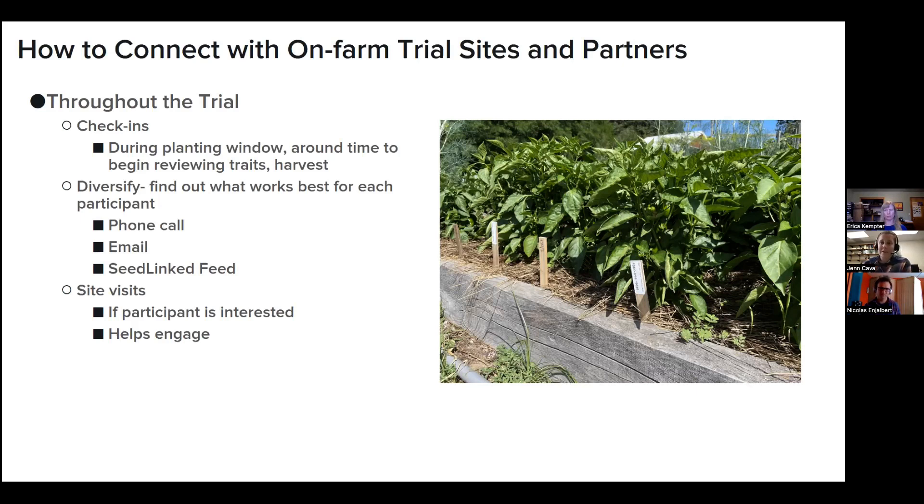That's all I have. We're going to bounce back to Alice to wrap up and start questions. Thank you all — we're going to start our question and answer period now. This webinar has been recorded, and we're recording all webinars in this series; they will be available on the eOrganic YouTube channel within the coming week. A link to the page with webinar slides and resources mentioned in this webinar and coming ones is also in the chat.